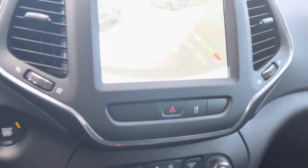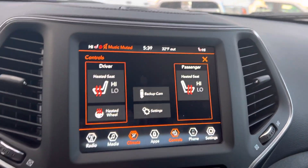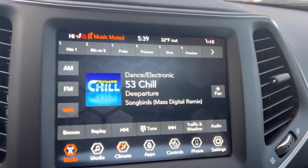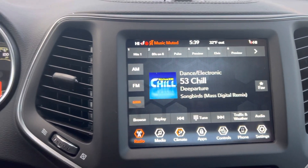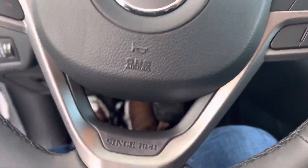Lots of nice amenities and features here. AM, FM, Sirius XM — just a lot of nice amenities. It hooks up to Apple CarPlay, Android Auto, and the list goes on.